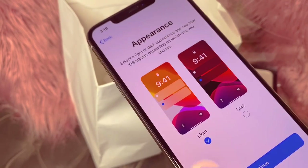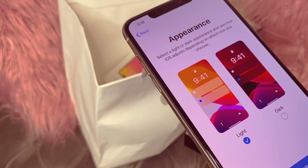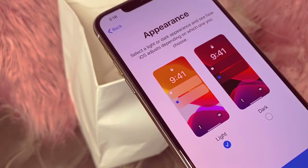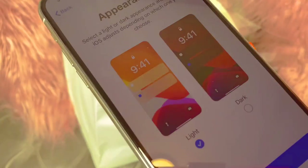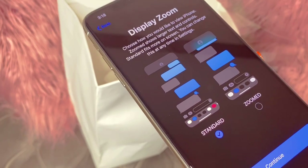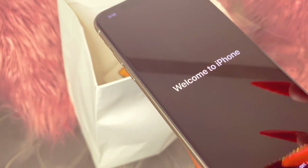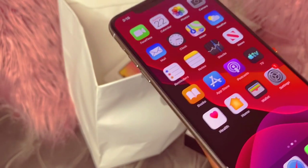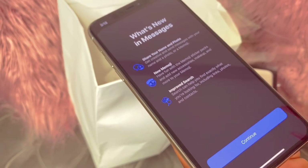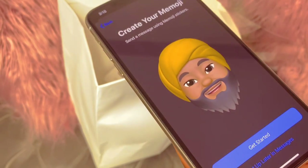I set all of this up later like I always do. With iOS 13, it just says select Light or Dark appearance and see how iOS adjusts depending on which one you choose. For this video, like I did for my gold one, I'm just going to click Dark. Then it's just showing you how it's going to look. Continue. Go home, switch between apps, quick access, and welcome to iPhone. If this is your first time and you haven't seen Dark Mode, I will go into Messages so you guys can see.